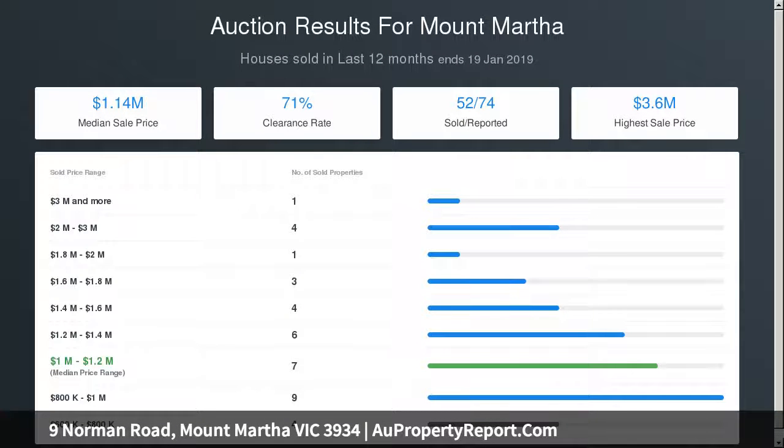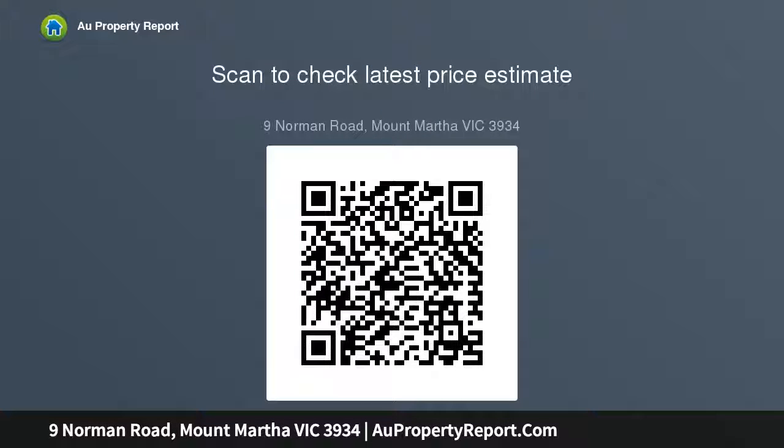Single level on a deep 767 square meters allotment, the floor plan provides two spacious living areas and a large modern kitchen with stone island and stainless steel appliances, while beyond sliding glass doors the poolside deck is perfect for outdoor entertaining.